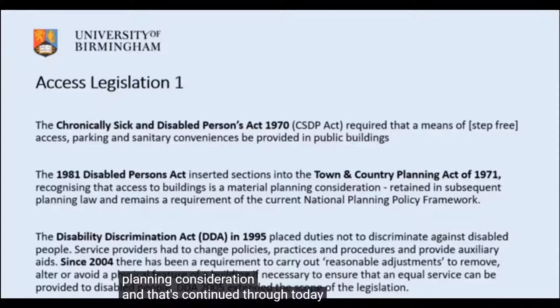That requirement has continued through to the current national planning policy framework. A further change in legislation was the Disability Discrimination Act in 1995, which placed duties on service providers and employers not to discriminate against disabled people.